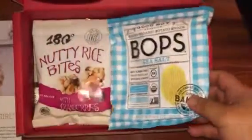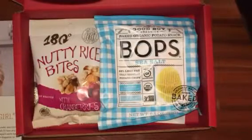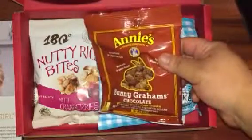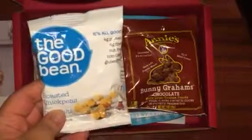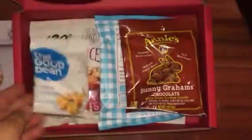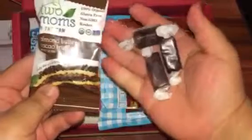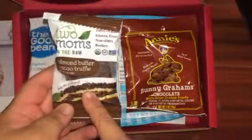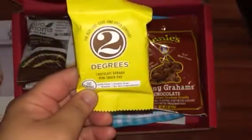We've received this exact product in a previous Love with Food box, and I've been subscribed for about three years, so I have a good idea when snacks are being reused — that's disappointing. I do like these, so no problems there. We've also received The Good Bean before in a previous box and I didn't like them at all, so I'm disappointed to see those again. As for the almond butter cacao truffles, I'm excited to try those because I love cocoa and I've seen this brand before.